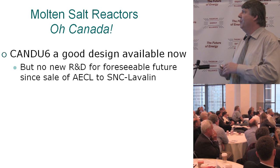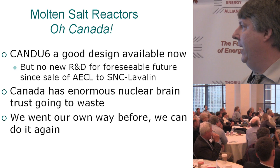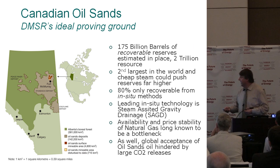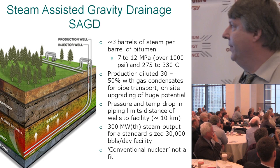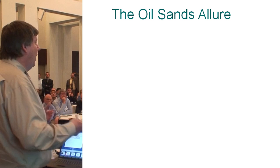Molten salt reactors in Canada: the CANDU-6 is a good design, available now, but there's no new R&D for the foreseeable future since it was sold to SNC-Lavalin. We have an enormous nuclear brain trust basically going to waste. We went our own way before on the CANDU — we can do it again. CANDU also has unique opportunities in our oil sands. Most of the oil sands are not mined — it's all in-situ, where you use steam-assisted gravity drainage, making steam to heat and dissolve the oil. They need high-pressure steam, over 1,000 psi, and there's a lot molten salt reactors can fit into here.